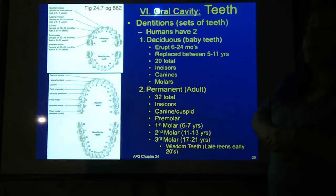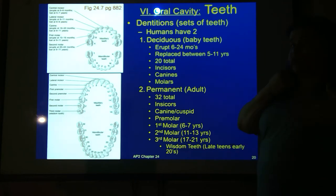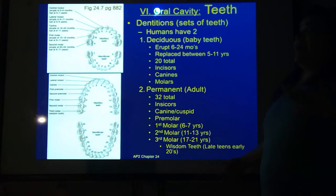As we get older we get our permanent teeth — bigger mouth, more teeth, 32 in total. Again we have incisors, canines or cuspids, and molars. We actually have more molars as adults: the first molar comes in around age six or seven, the second around 11 to 13, and the third — the wisdom teeth — anywhere from 17 to 21. Some people get wisdom teeth, some don't. If you've had braces, they're often removed because when wisdom teeth come in they shift everything around and undo the work of the braces.